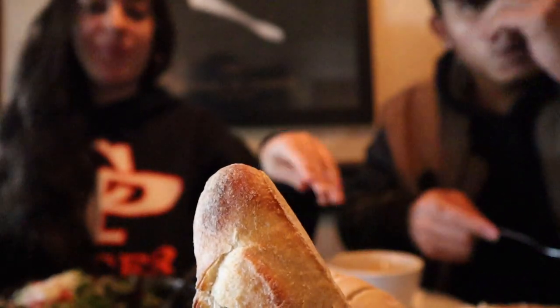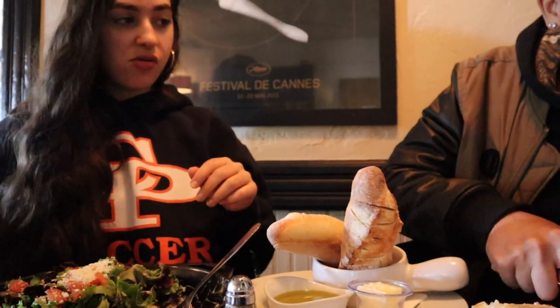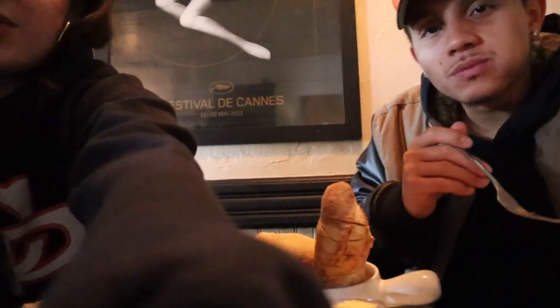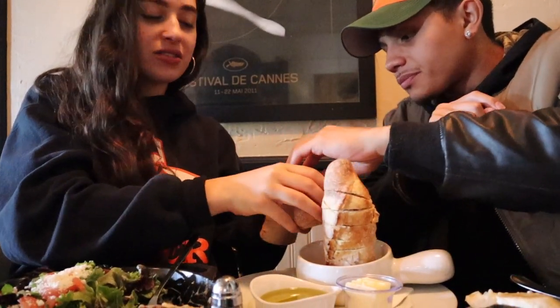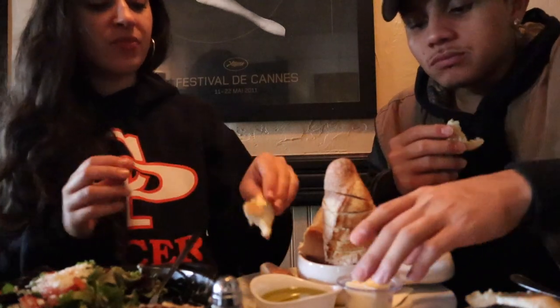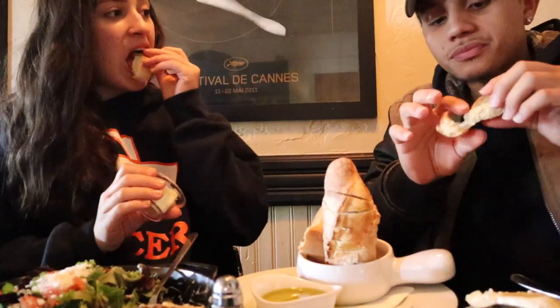The cheesy hash browns are major cheesy. They just dropped off some bread. This is some filling stuff. Let me taste the bread — I'm excited. Can you save me a piece of the French toast? That was just the bread — oh my yes! It is hot. Look at how good this looks. They have oil and butter. Taste it with the oil. The bread itself is just amazing, really good.